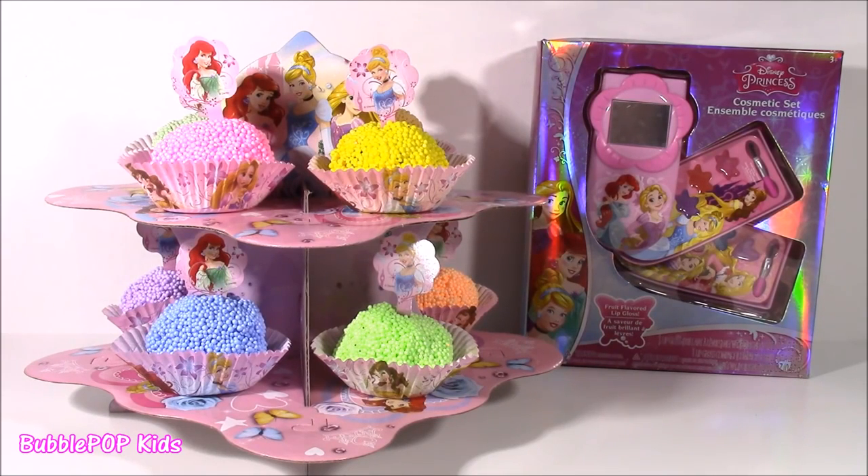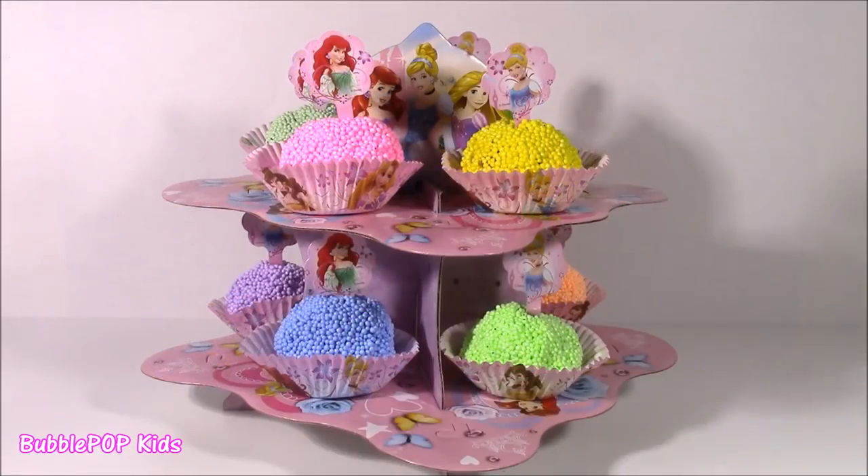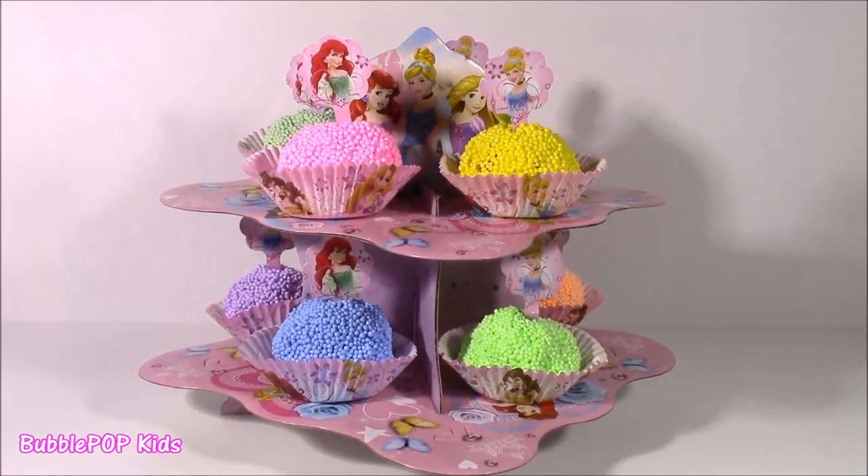Hi guys! Welcome back to Bubble Pop Kids. We have a really, really fun show today if you love Disney Princess. Taking off the show, we have an amazing Disney Princess Cupcake Tower.